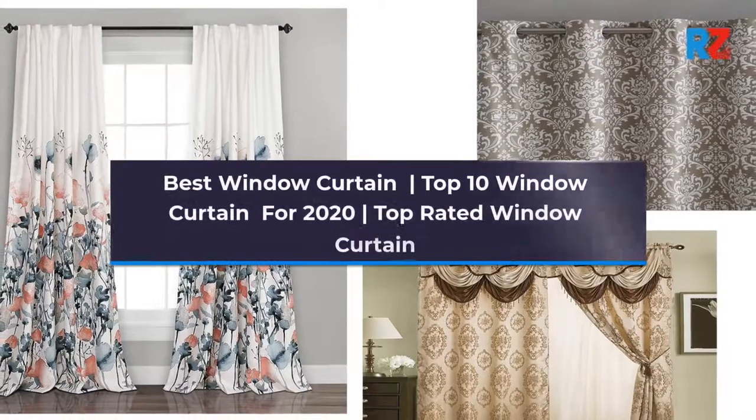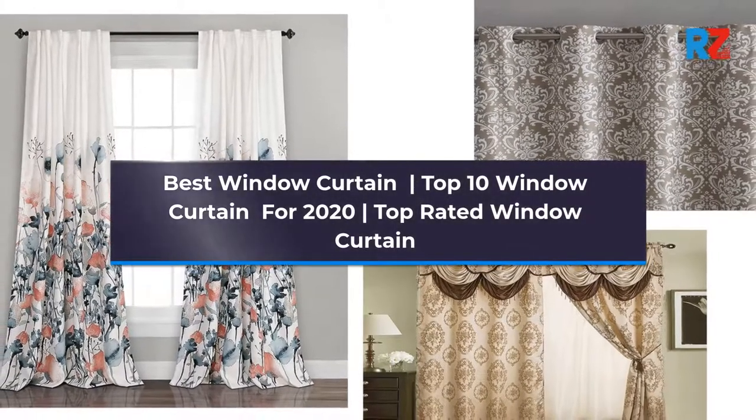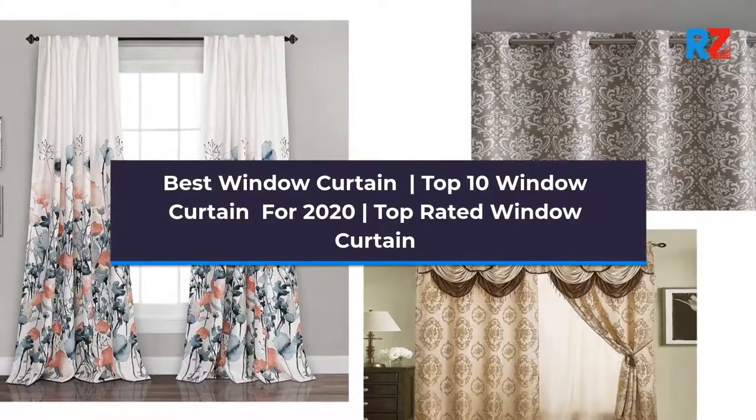Best window curtain. Top 10 window curtains for 2020. Top rated window curtain.